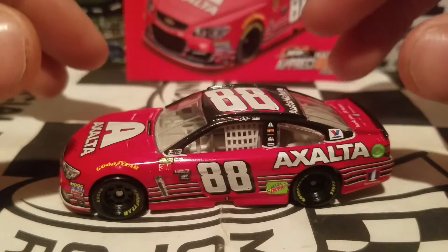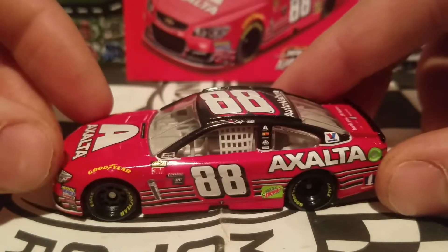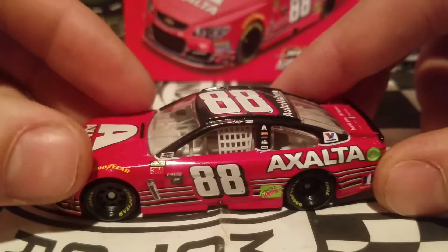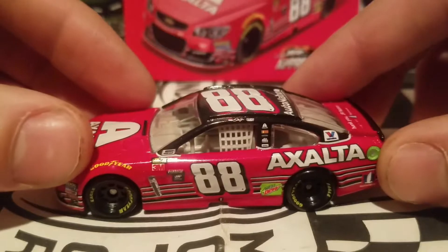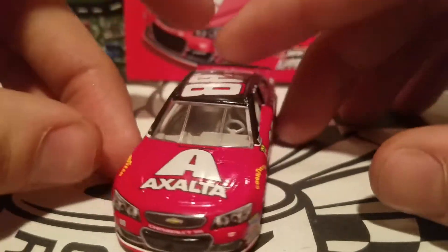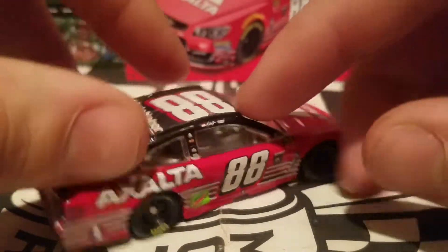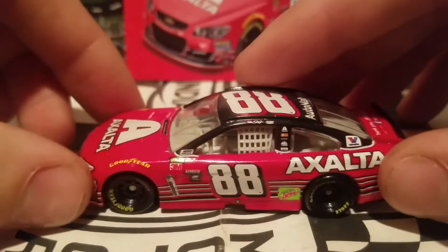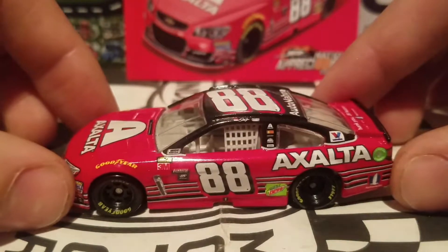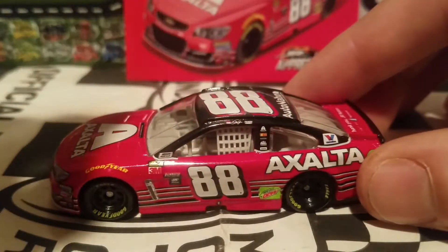I'm so glad they got away with this paint scheme. Even though they couldn't get the Budweiser sponsorship — because Budweiser has licensing rights with Stewart-Haas Racing and Kevin Harvick — I'm glad Teresa Earnhardt didn't complain about using the DEI stripes. I'm really glad she let this one slide, and thank God, because we needed a great send-off for Dale Jr., and this right here is something. However, I would probably recommend also getting the race version car coming out in April or May, as it's going to be a little more accurate.